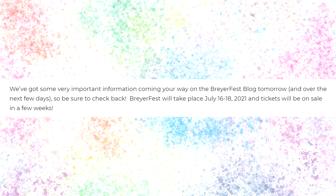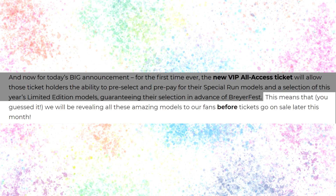Another important piece of information is that tickets will be on sale in a few weeks, which is different from when Briar normally puts tickets on sale. Normally they would have been up this past Monday, but this time they'll be revealing all of the models first and then putting the Briarfest tickets up for sale. I think in some ways it might be better this way — everyone will know ahead of time what models they want and make their appropriate ticket choices from there.